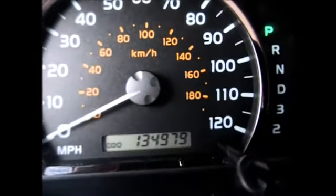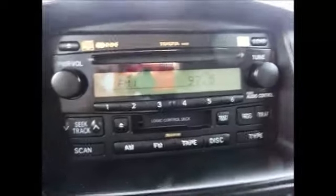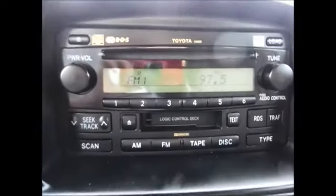You have currently 134,979 miles on the odometer. You have a CD player, tape player, AM FM radio, and added XM satellite radio capabilities. It also has the remote control for that.